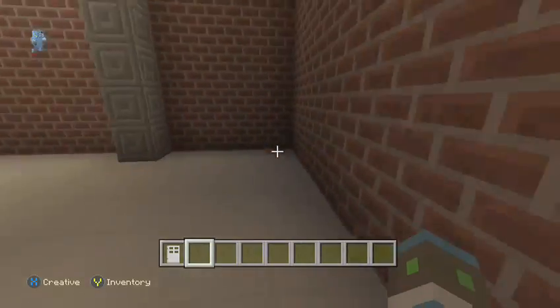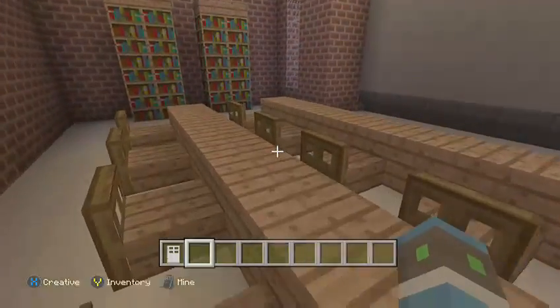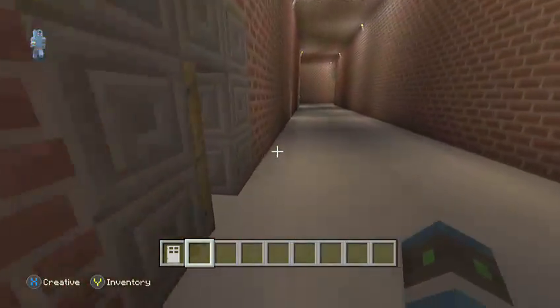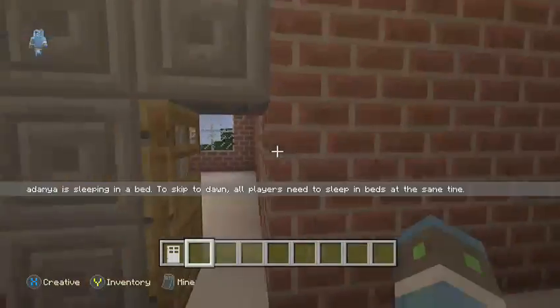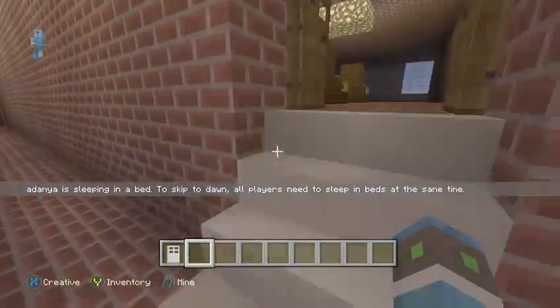Down here we have an intro to foreign language class — it could either be Spanish, German, French, Japanese, or something like that. Over here we have a history or debate class, depending on what you want it to be — I'm not too sure yet. And these are just empty classrooms that I haven't filled in yet.